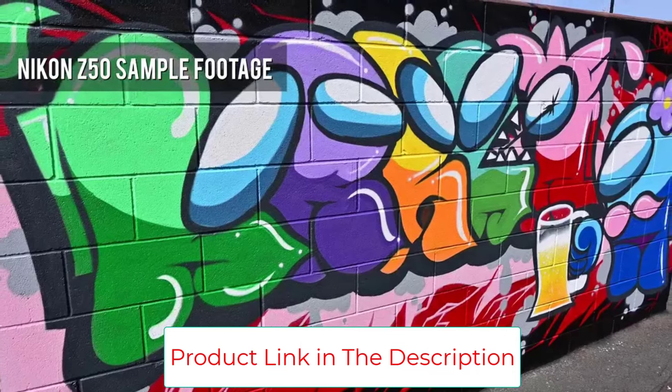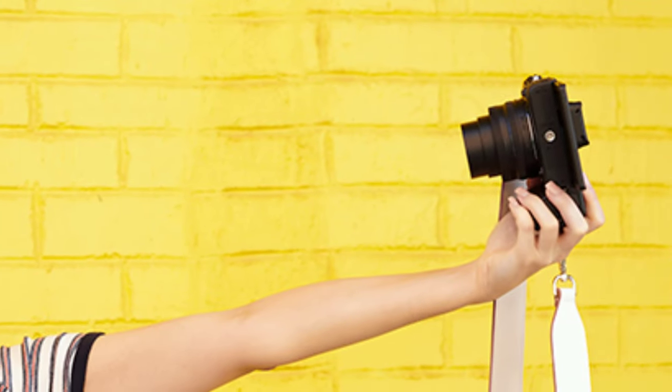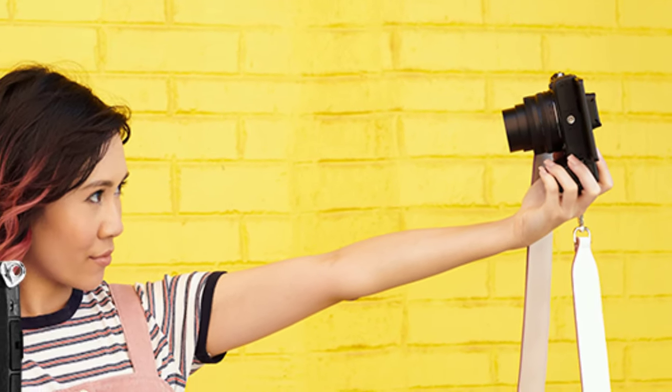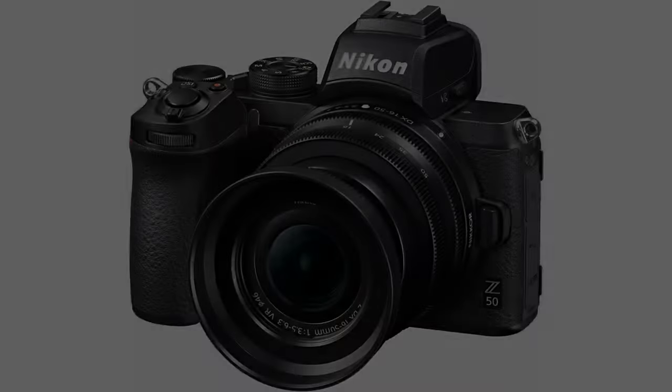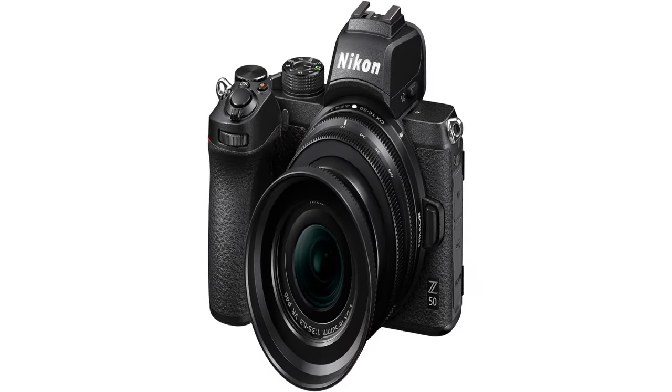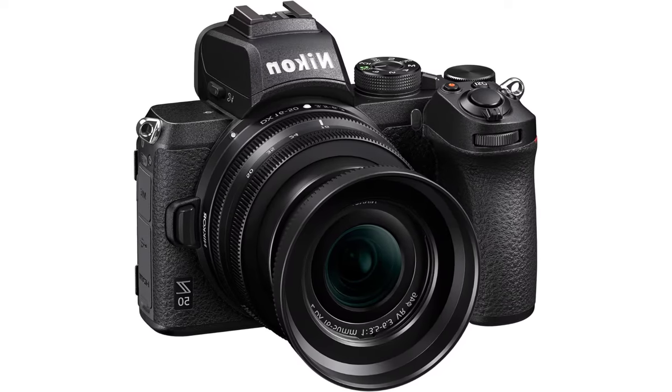Light and compact. Big, crisp EVF. Speedy response. 11 frames per second continuous drive. Strong 4K video quality. Built-in flash. Compatible with Nikon SLR lenses via adapter.